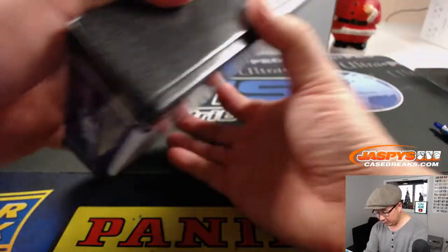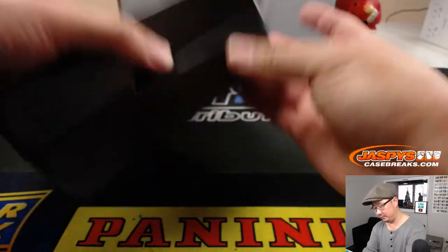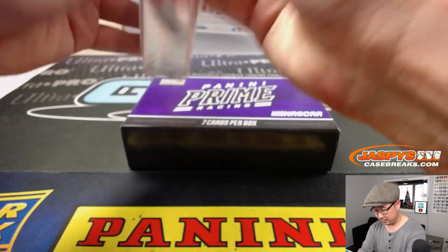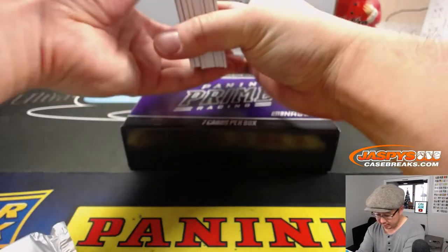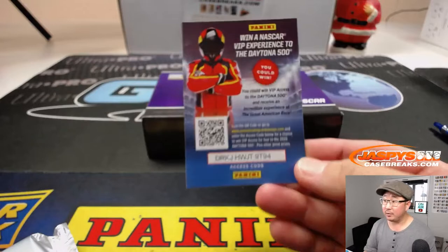Looks like seven cards per box in a one-pack-per-box sort of deal. Let's see what we got — got all sorts of stuff. Autographs on the bottom. We'll send you this too — you might end up at Daytona.